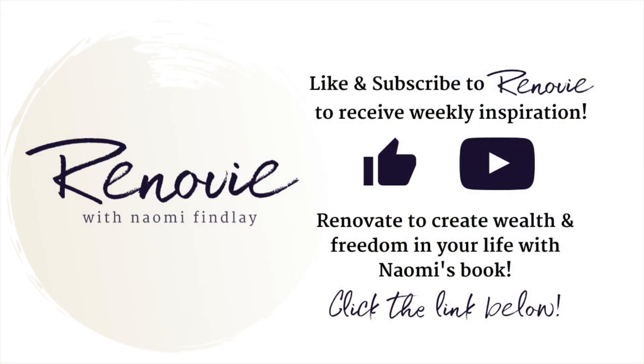Thanks for joining me. Did you know I wrote a book all about renovating to create wealth and freedom in your life? I've added the link below in the description for you. Enjoy.